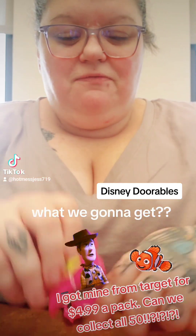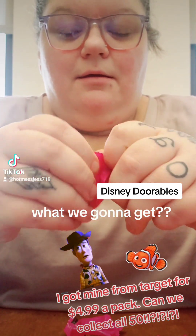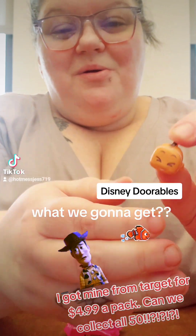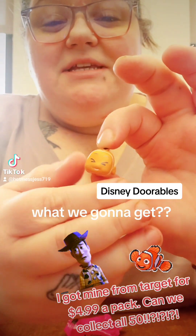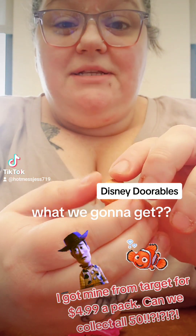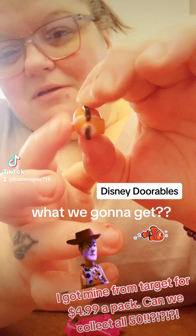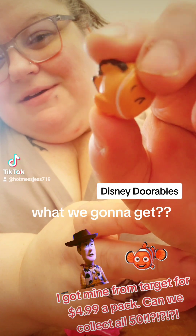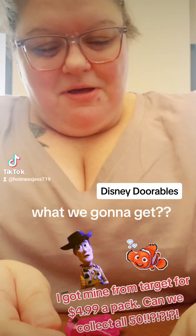Let's see what we got, peeps. One, two, three, four, five. Oh, we got Nemo! Oh, he's so cute. And I love these because it reminds me of my Disney Blitz game that I love to play so much. So cute. Look at him. OMG. Look at his little fin. Nemo.